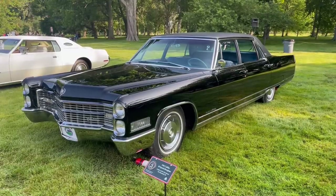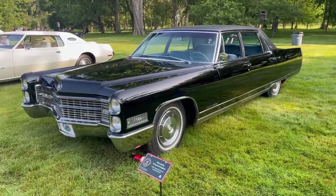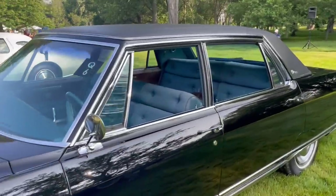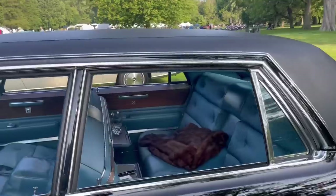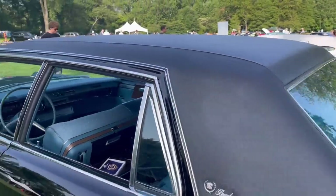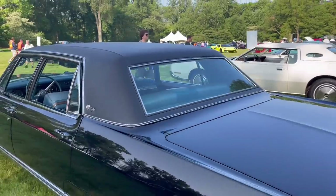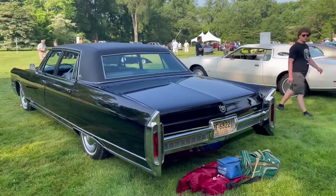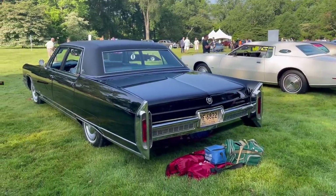The Brougham also came with some unique interior options. They had a Damask cloth with leather bolsters that you can see here. You could also get a Dartmoor pattern in black, blue, or beige, or Delmont cloth or leather.